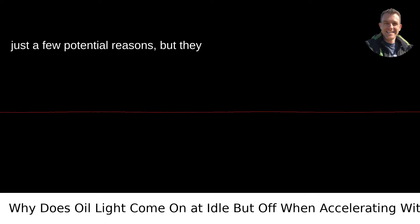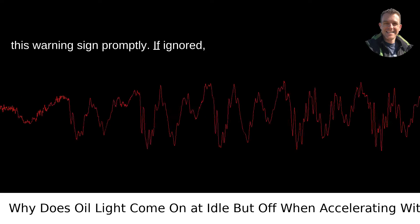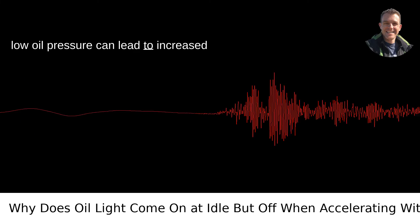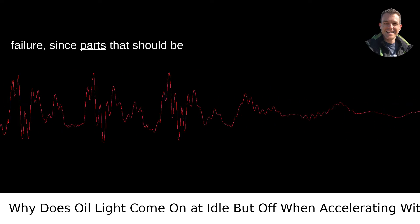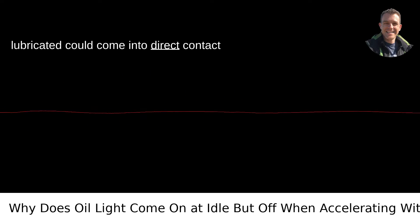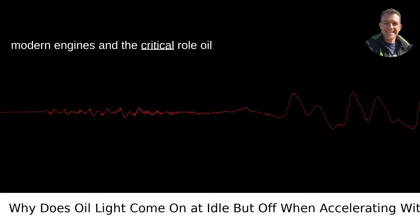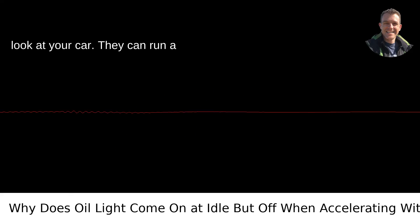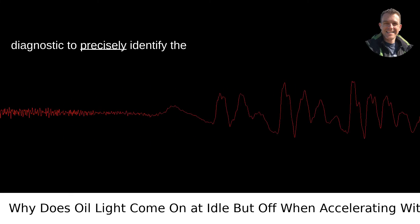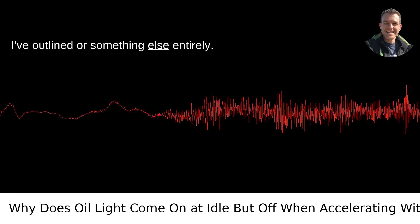These are just a few potential reasons, but they highlight the importance of addressing this warning sign promptly. If ignored, low oil pressure can lead to increased engine wear or even catastrophic engine failure, since parts that should be lubricated could come into direct contact with each other. Given the complexity of modern engines and the critical role oil pressure plays in their health, I'd recommend having a professional mechanic look at your car. They can run a diagnostic to precisely identify the problem, whether it's one of the issues outlined or something else entirely.